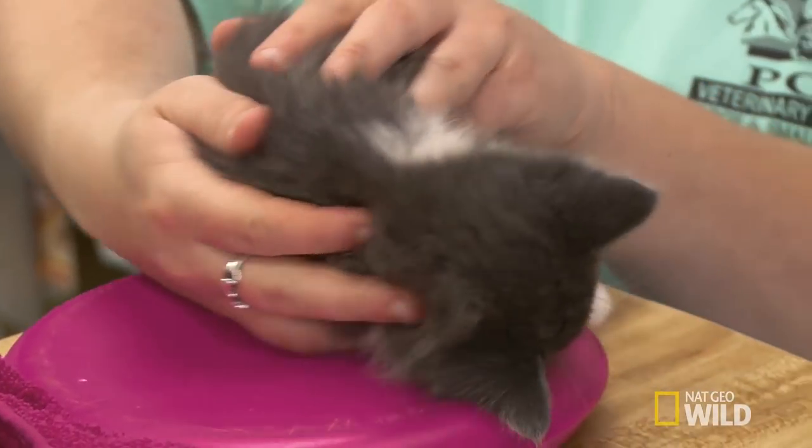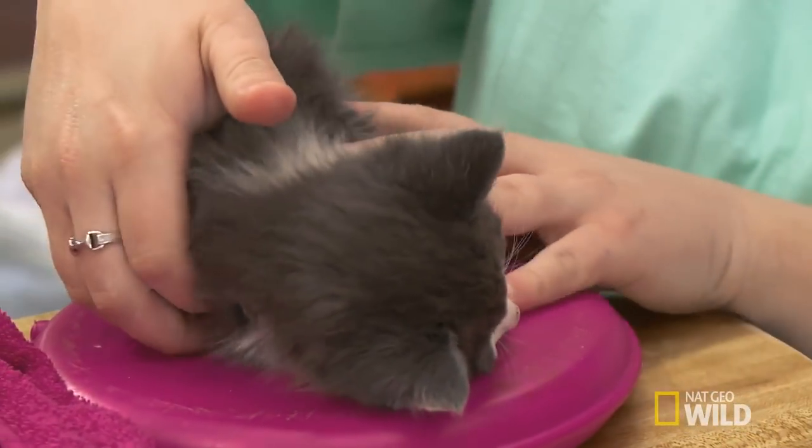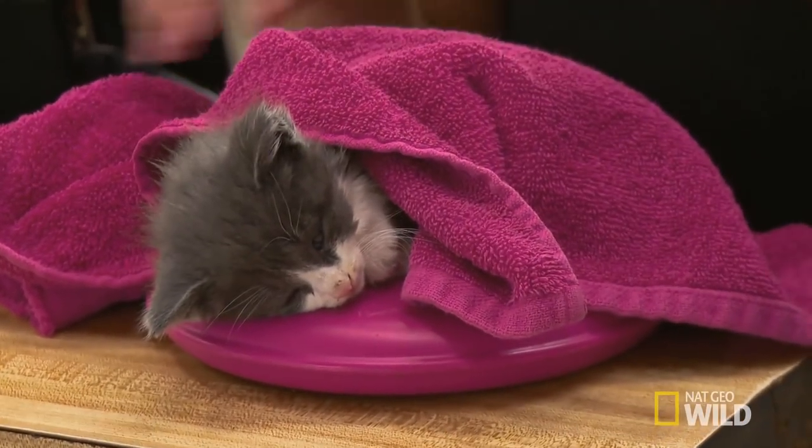Interesting. A little kitten that is in very tough shape. I'd be sad if that baby kitten couldn't make it. I love this kitten a lot.